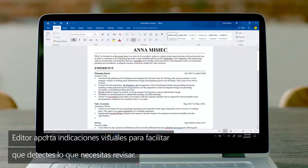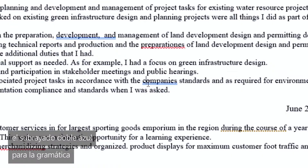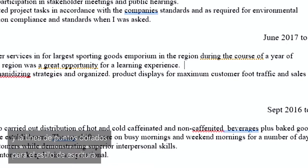Editor gives you visual cues to make it easy to spot places you need to revise. They're red for spelling, blue double underline for grammar, and gold dotted line for writing style.